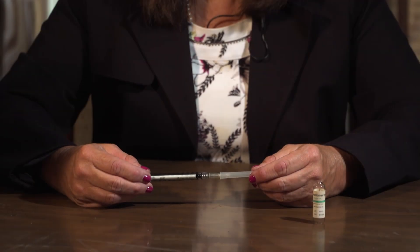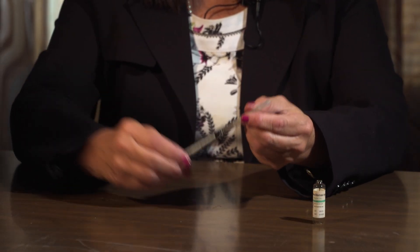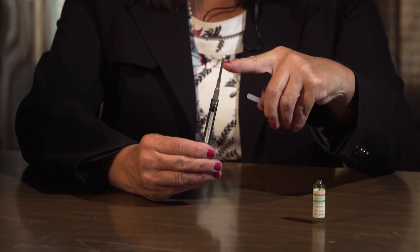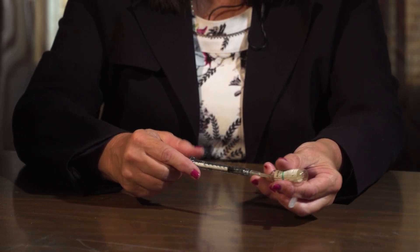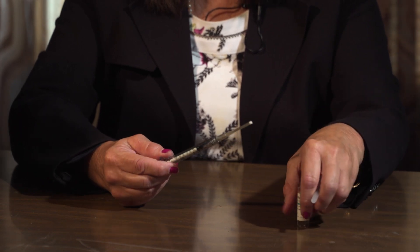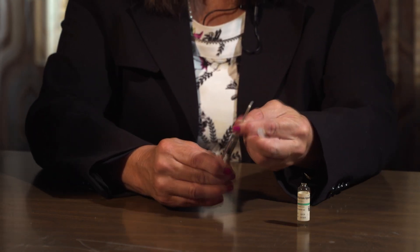The value proposition is that the one-step filter needle will eliminate the second needle exchange. With the one-step filter needle, the filter is located at the tip of the needle. The drug solution is drawn up into the syringe and the outer core is removed, exposing a new inner needle ready for injection.